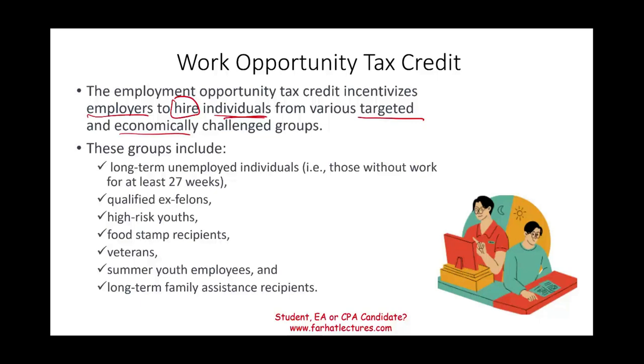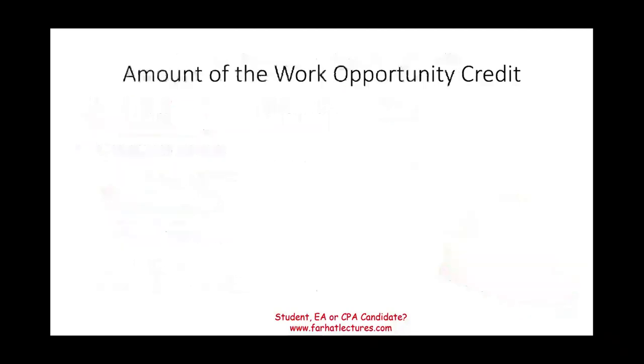For example, the individual who used to be my client when I was in practice used to hire specifically qualified ex-felons — he was good friends with the warden, which is how he got to know some of them. But that's a different story. What is the amount of the credit?